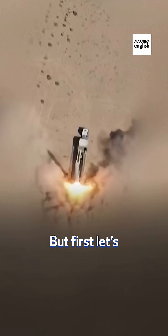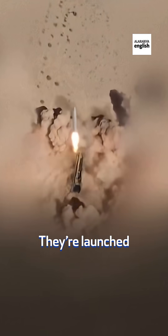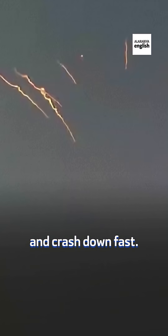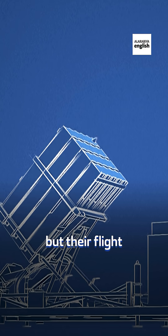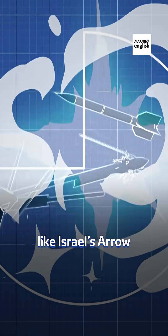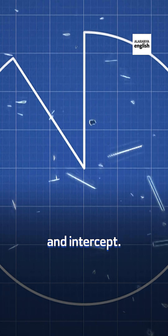Let's talk about ballistic missiles. They're launched like rockets. They exit the atmosphere, follow a high arc, and crash down fast. They're powerful, but their flight path is predictable. That makes them easier for systems like Israel's Aero or Iron Dome to track and intercept.